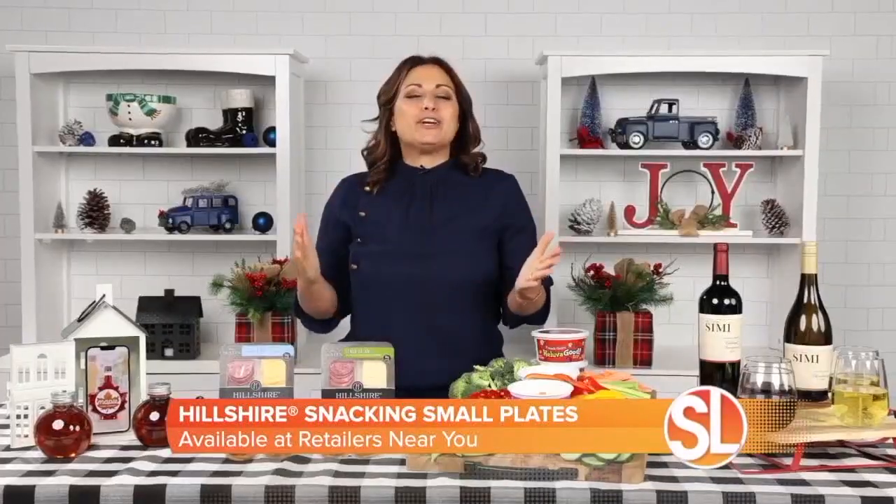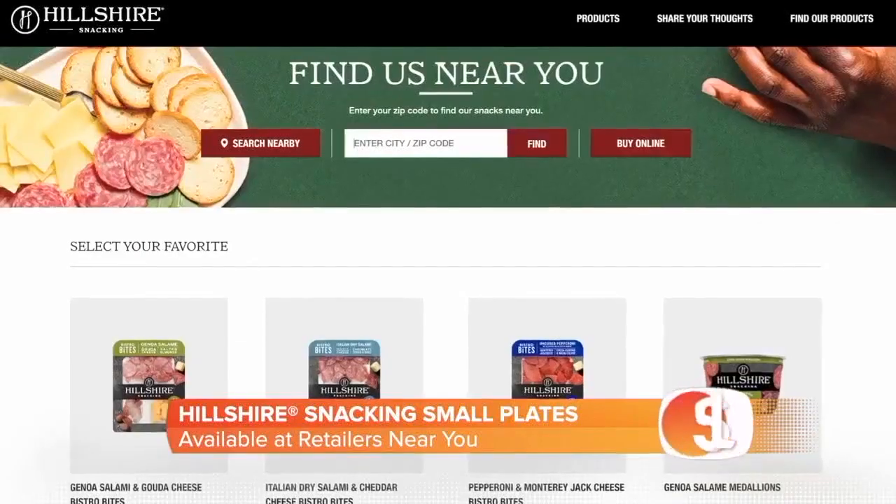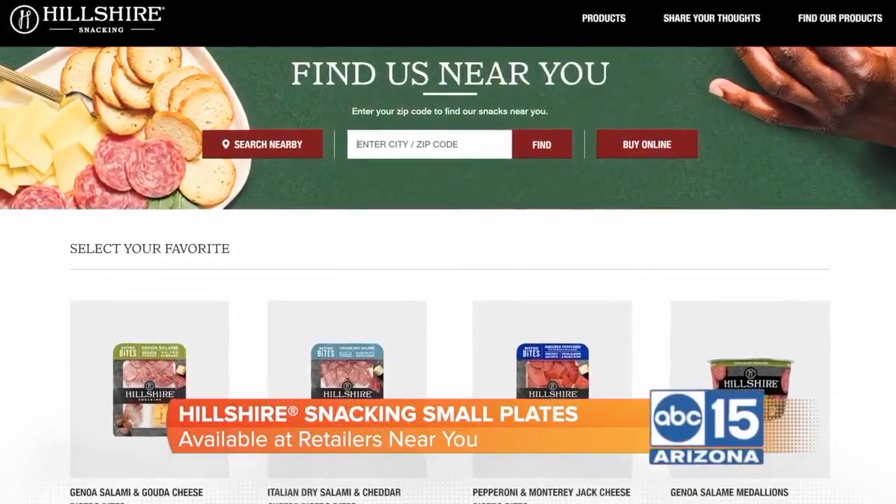We all deserve a little me moment, even at the busiest time. Head to hillshiresnacking.com to find out where to purchase.